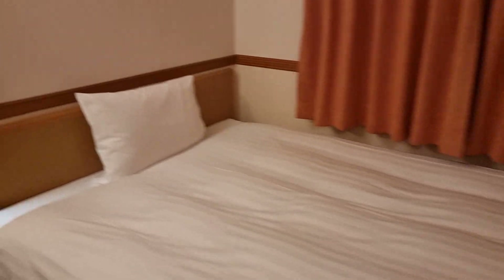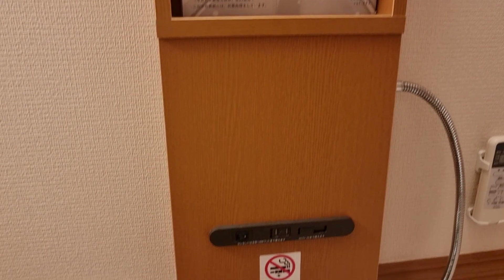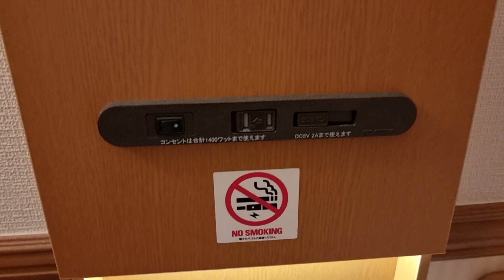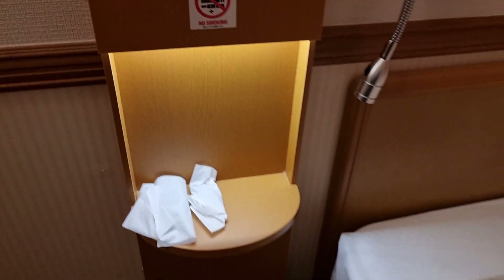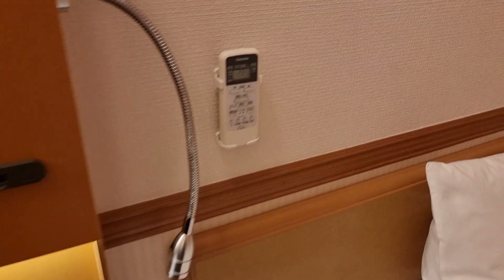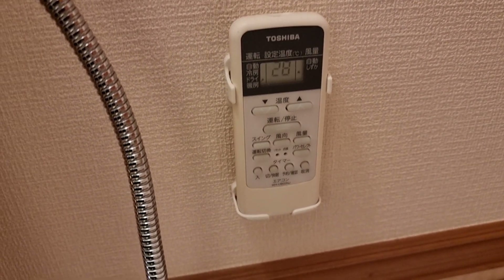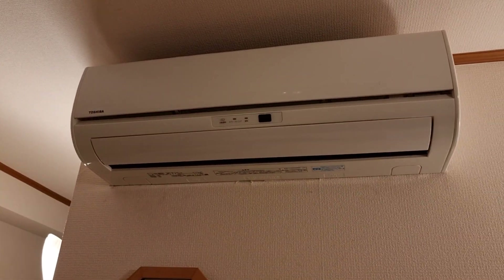Going over next to the bed, you have a magazine holder, a light here, an outlet as well as a USB outlet, and a little nightstand shelf. You have another reading light and the control for the air conditioning unit in the room.